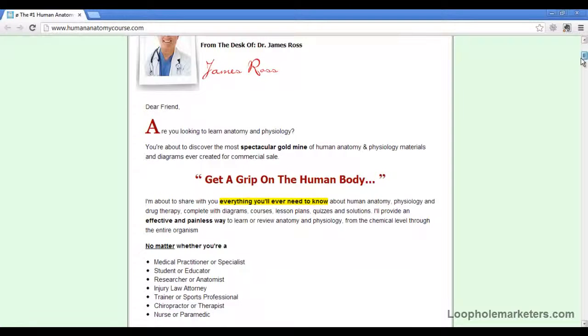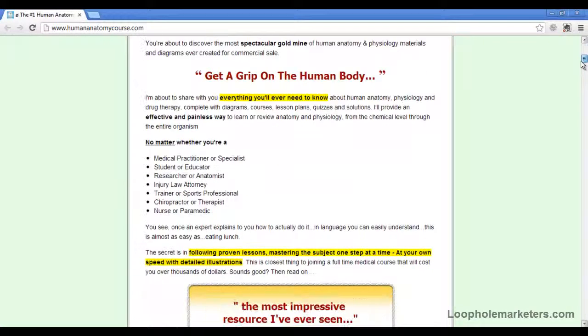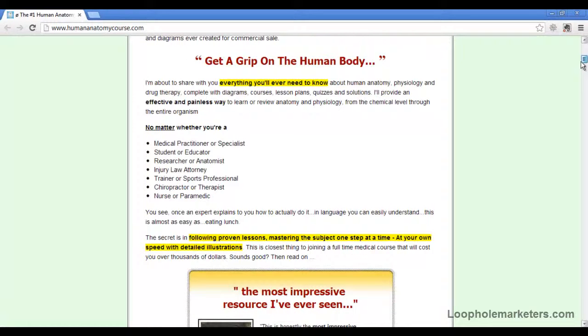Dr. James Ross is the guy responsible for the e-book or the study course. It is over 3,000 pages actually. People love the illustrations and stuff within it — they really help.